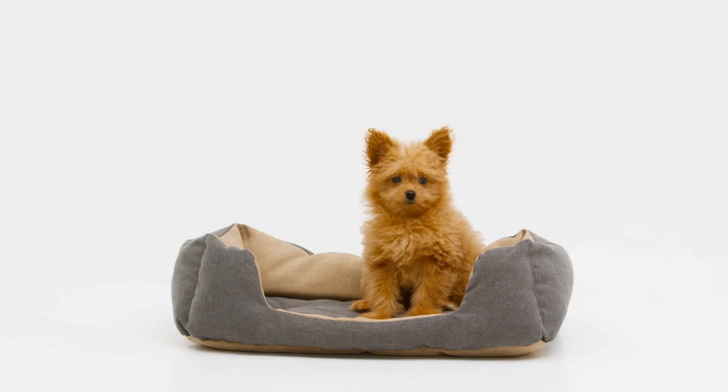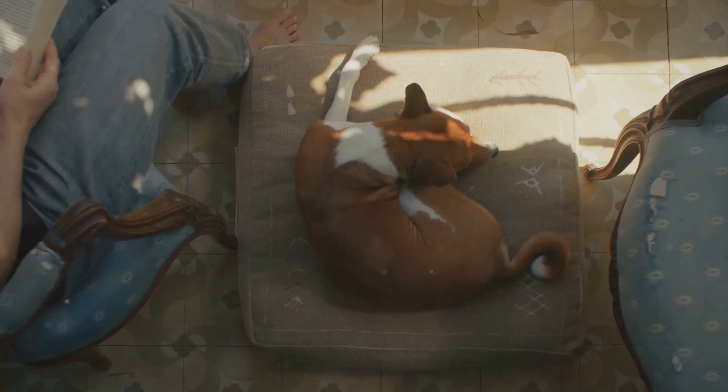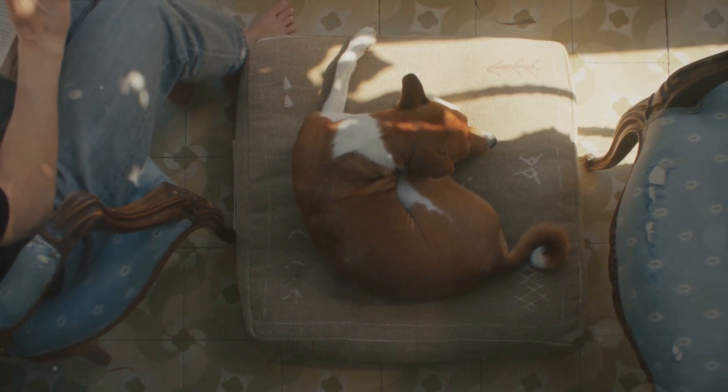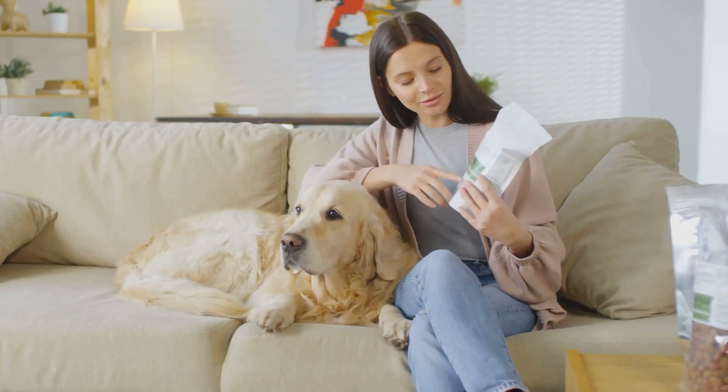Then consider luxury pet travel beds. These aren't your run-of-the-mill pet beds — they're designed with the finest materials and crafted to provide maximum comfort. Some come with memory foam interiors, while others have warming and cooling features. The best part? Many of these beds are foldable and portable, making them perfect for travel.